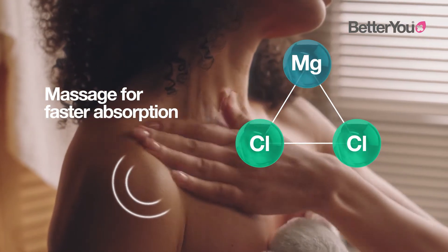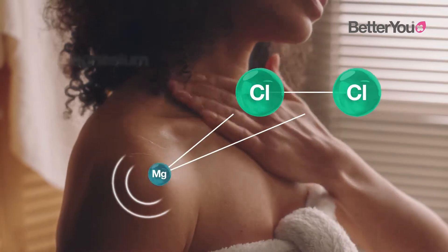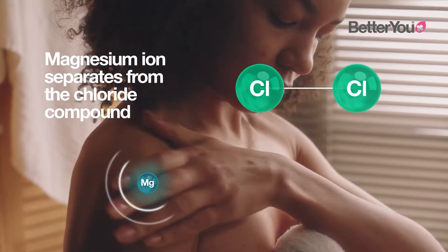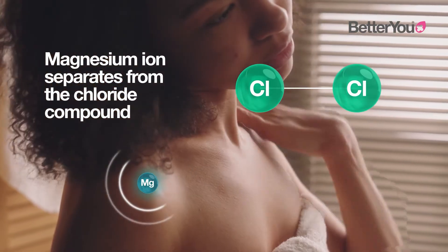Magnesium chloride's uniquely weak bond allows the magnesium ion to immediately separate from the chloride compound, providing free elemental magnesium for the body to absorb and utilise.